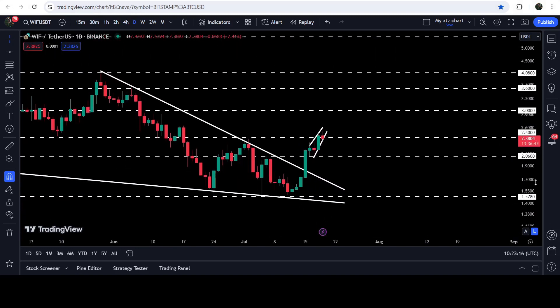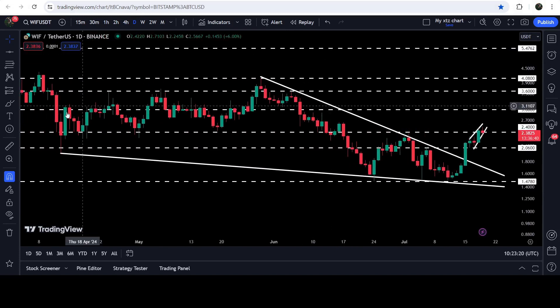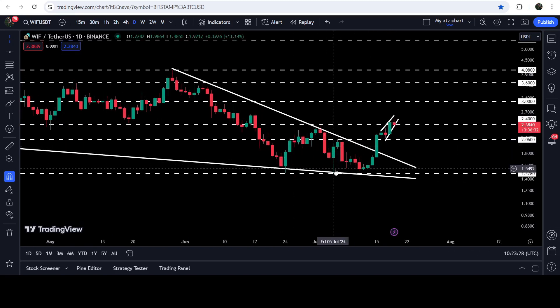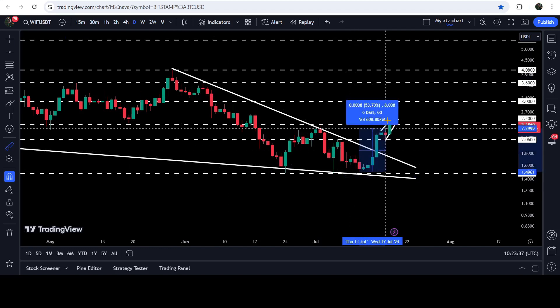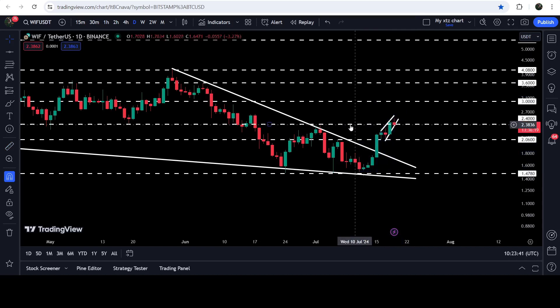If we take a look at the daily time frame chart, you can see that it was moving inside a very big falling wedge pattern. The support was coming from April 2024 — you can see we had a bounce here, two more touch points here, then another very nice bounce, another bounce here, and several touch points at the resistance. After getting squeezed inside this pattern, finally we broke it out.